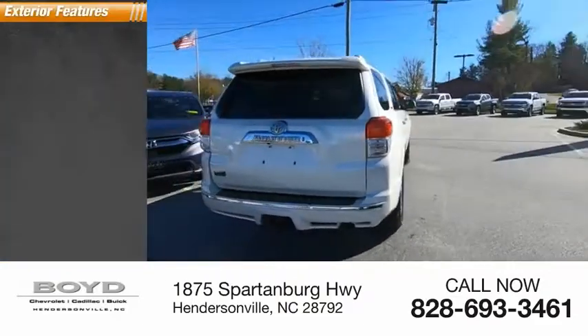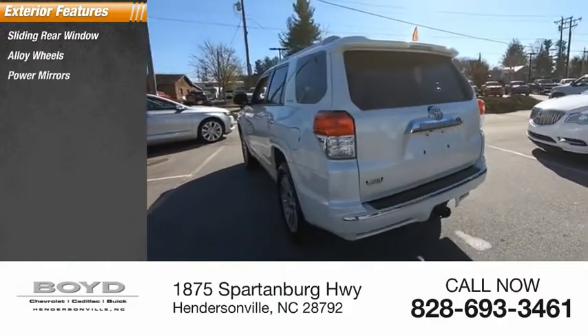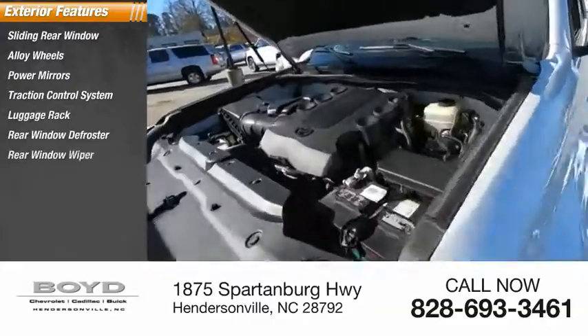Here are some of this vehicle's great options: sliding rear window, alloy wheels, power mirrors, traction control system, luggage rack, rear window defroster, rear window wiper.